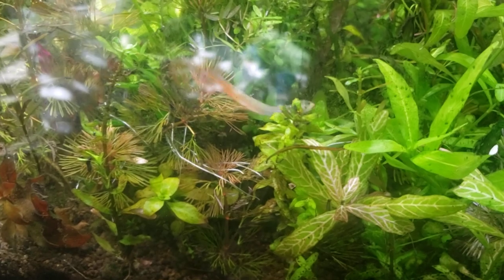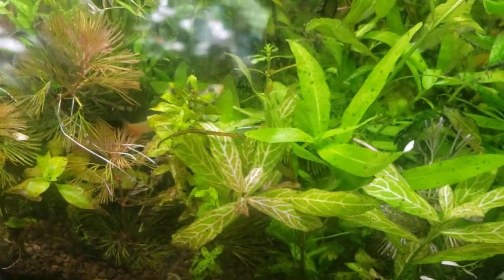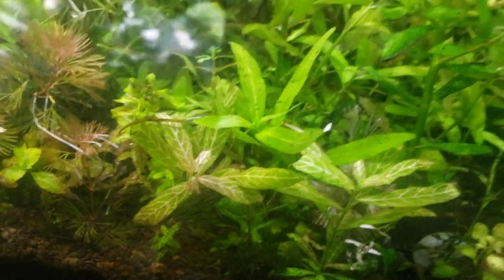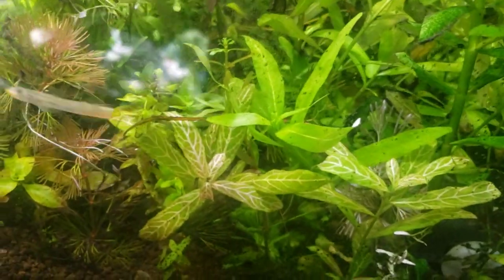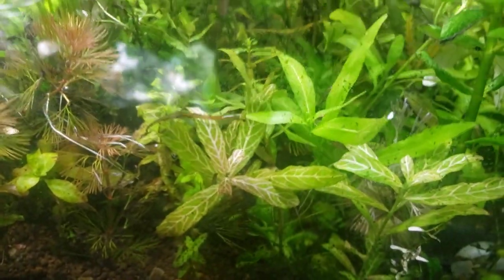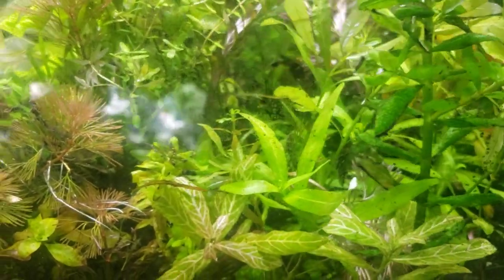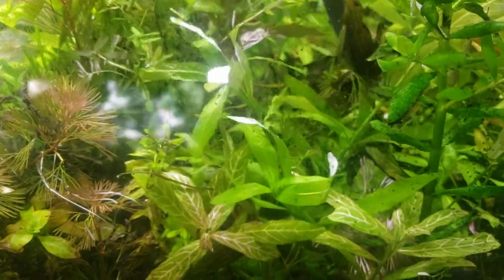Then they come back to either the stream they were born in, or in some species — not this one — they come back to a totally different river altogether. These little lipstick gobies are fairly easy to take care of as far as gobies go. They get bigger than my other gobies — the Stiphodon family of gobies — that you've seen in my other tanks.